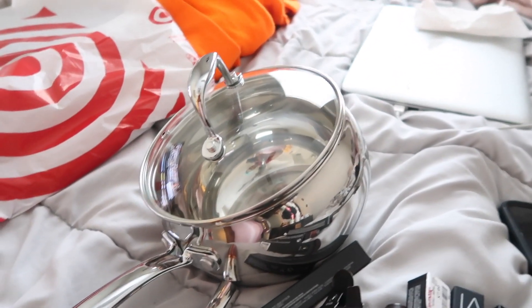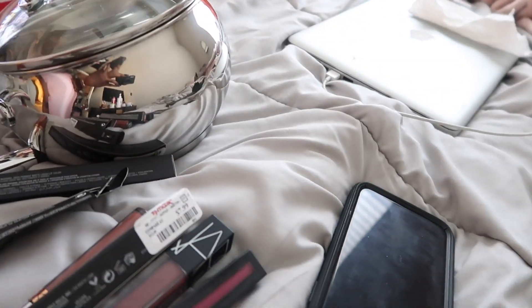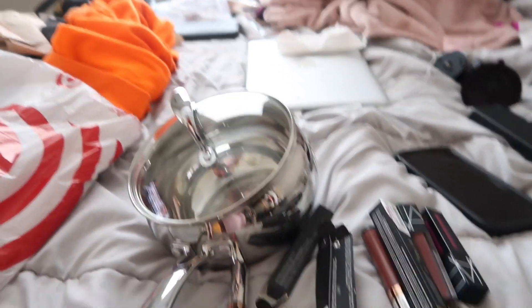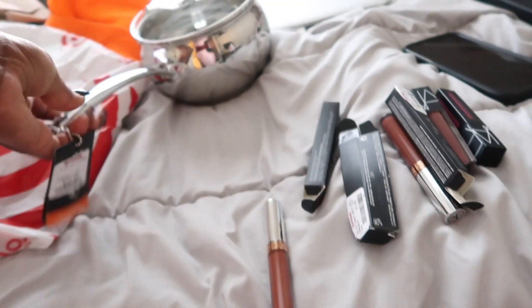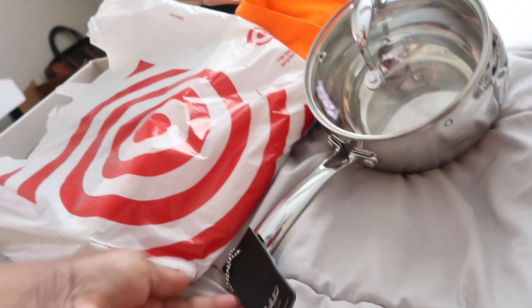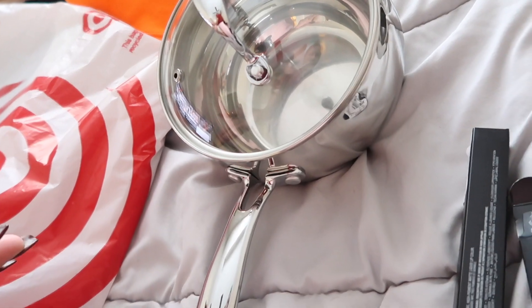So I bought this pot at TJ Maxx — I don't know what about it just spoke to me. I need like an egg boiler pot, something to make soups in, so I bought it. It was $13. I thought it was a KitchenAid pot for some reason, but it's just a little stainless steel pot — nothing special about it.